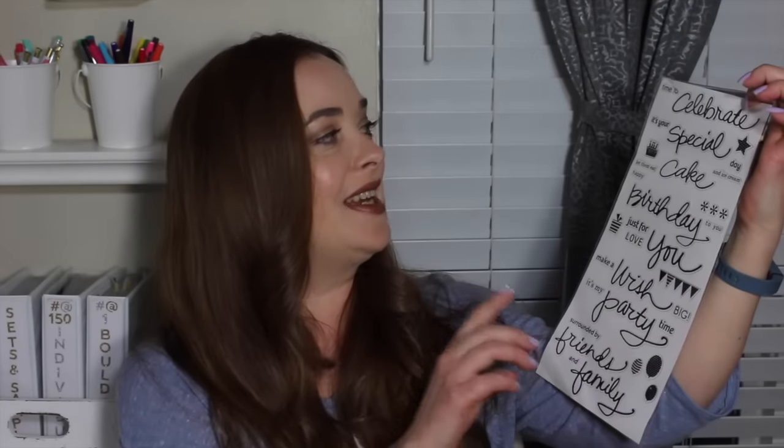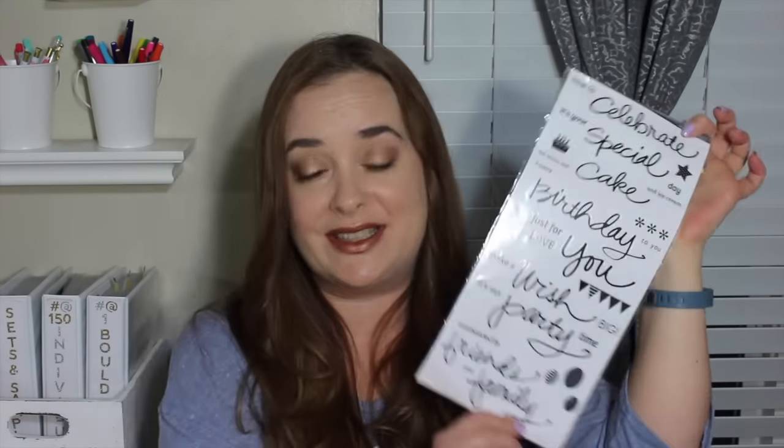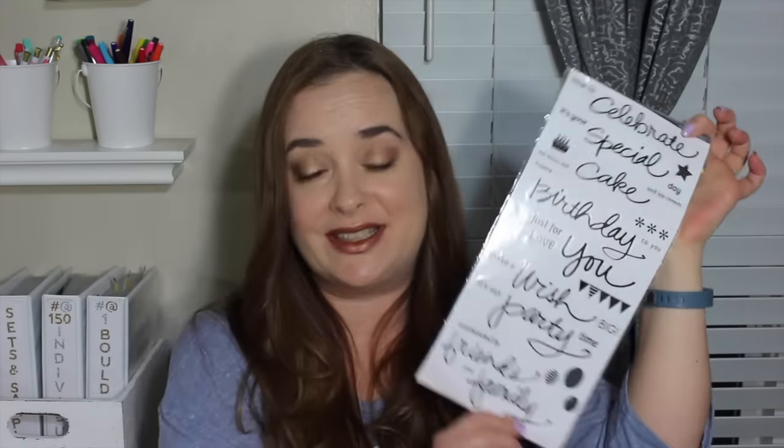For St. Patty's Day I picked up some little shamrock stickers — of course, like little gold stickers — these are just so cute. I can't wait to do a little St. Patty's spread. I'm definitely going to be decorating at least the week for it. And then the last sticker sheet here is a large sticker that says 'Time to Celebrate, It's Your Special Day' — it's pretty much a big birthday celebration kit — 'Make a Wish,' 'It's My Party' — really cute.